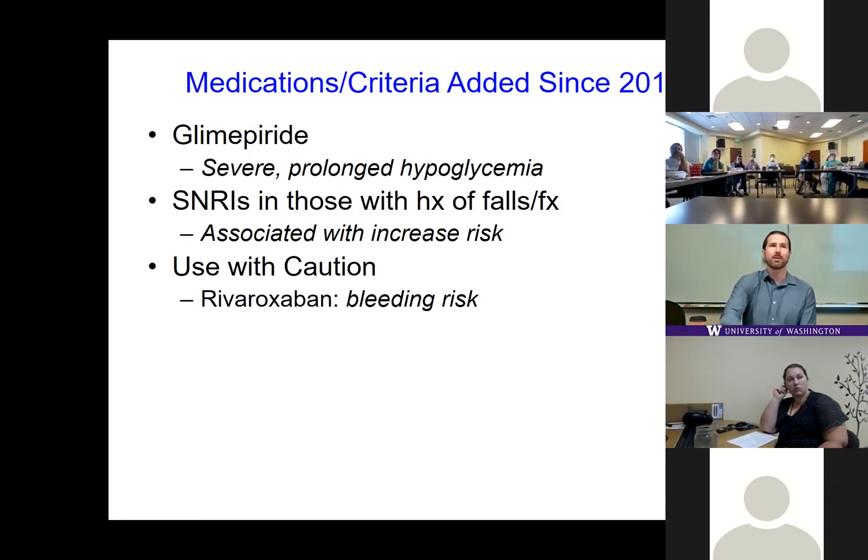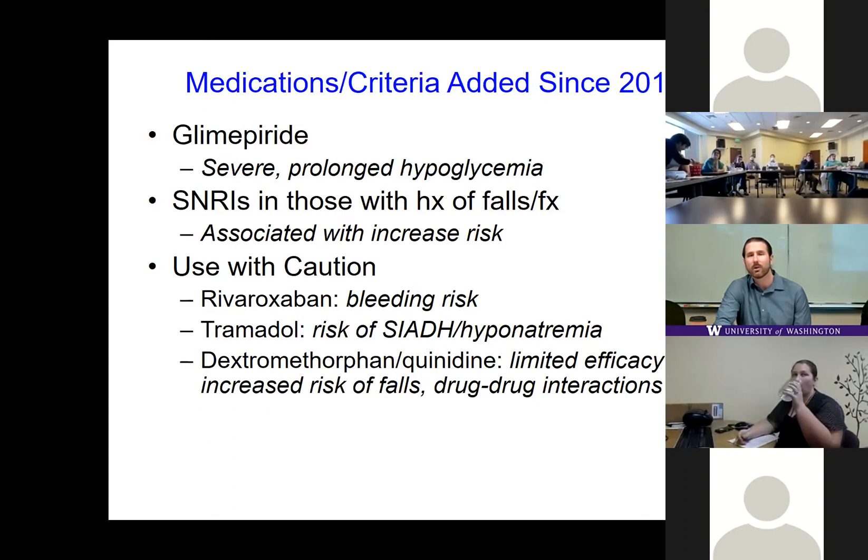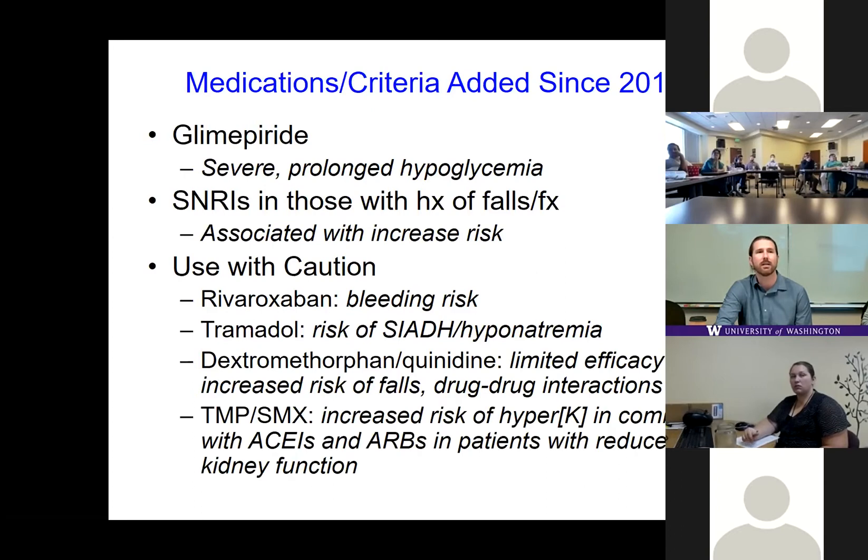For the drugs-to-use-with-caution table, rivaroxaban has been added due to an increased risk of GI bleeding relative to other oral anticoagulants, particularly in adults 75 and above. Tramadol is now on this list due to its risk of SIADH and hyponatremia. Dextromethorphan/quinidine (Nuedexta), indicated for pseudobulbar affect, was being used off-label in dementia for behavioral symptoms — the Beers Criteria now caution against this due to limited efficacy, increased fall risk, and drug-drug interaction concerns. Bactrim in patients with reduced kidney function combined with ACE inhibitors or ARBs is also added, as this combination creates a perfect storm for hyperkalemia.